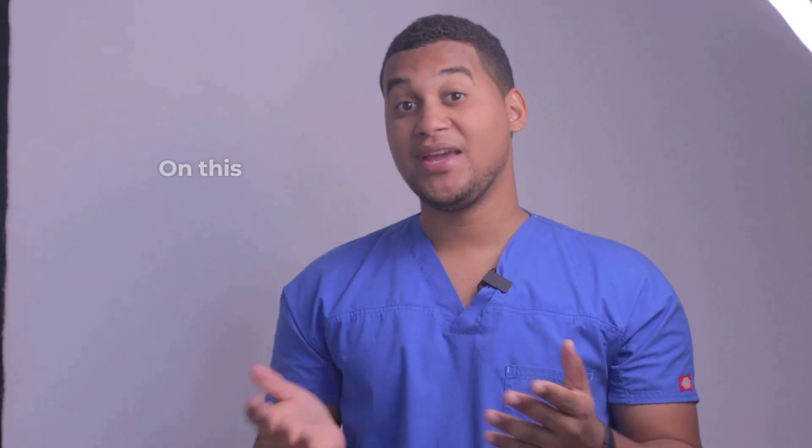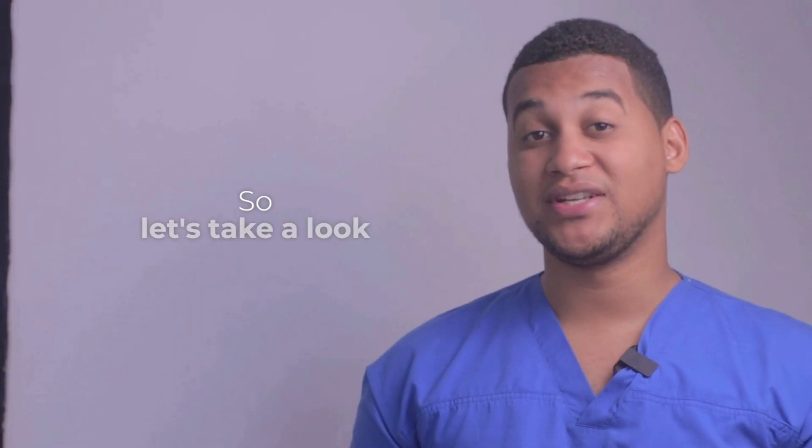Hello, how are you? Welcome to a new installment of your Pharmacy Assistant. On this occasion, we will talk about what lincomycin is used for and how it is used. So, let's take a look.